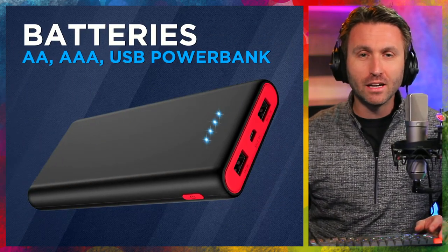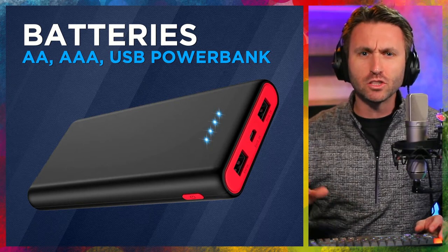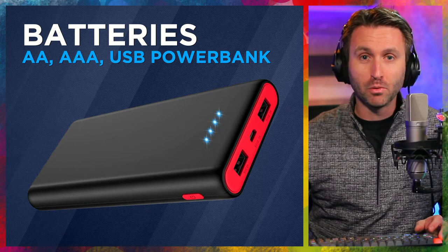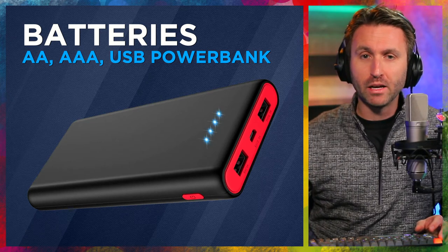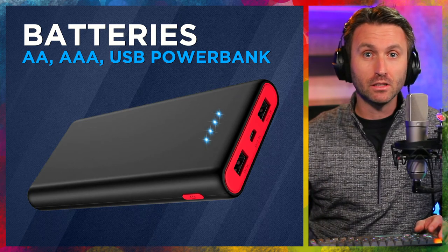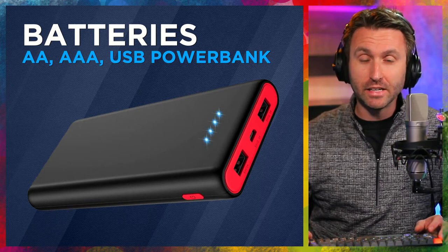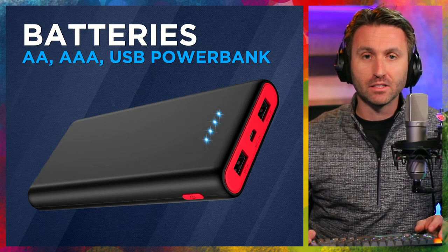Extra batteries. You don't want to carry too many, and you don't want to carry stuff you're not using. So if you only need a couple AAs or AAAs, just keep a spare backup for each kind you use. But also the USB power bank — if you're plugging your iPad straight into the panel of your airplane, that's fine. But always consider keeping a power bank to run your iPad if that's your sole source of charts, information, and ADS-B potentially. Anything else in your flight bag that's USB chargeable will benefit too. It's a bit heavier and takes up space, but it is so critical to have this source of power as a backup option.